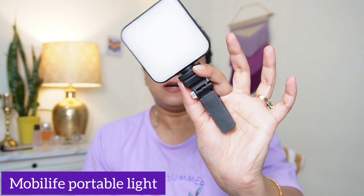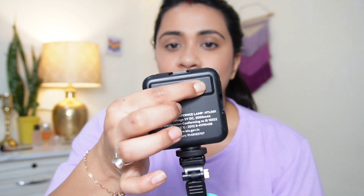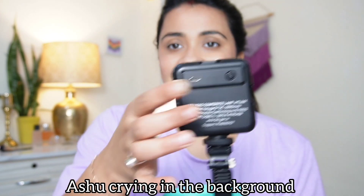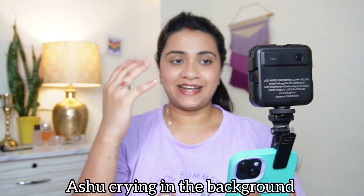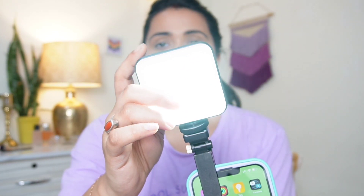This is a portable light from the brand Mobi Life. Now I have an iPhone, and if the front light is not good in the house, the video quality is very bad, especially night vision. So this is a chargeable light with a clip which you clip on your phone while making videos. There is a button and you can dim it or increase it to maximum brightness.